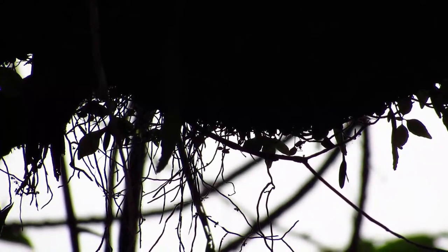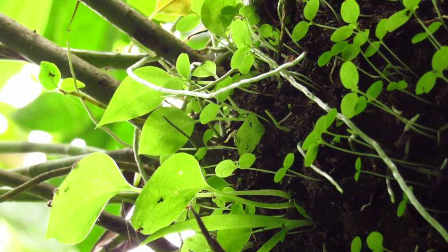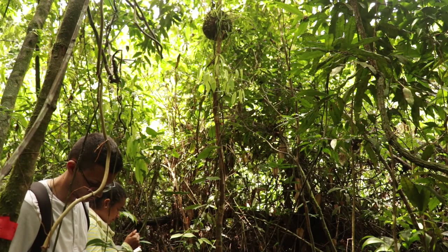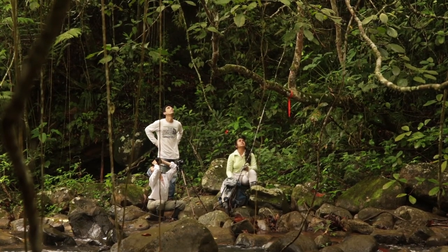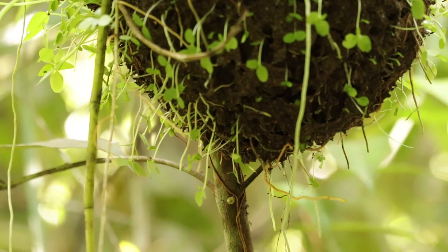In addition, the ants vigorously patrol the small plants that grow in their gardens, defending them at any cost. Note that the seeds are not selected randomly.